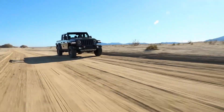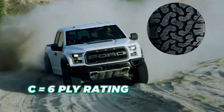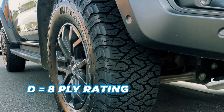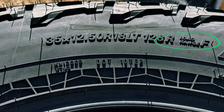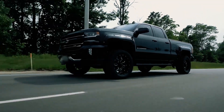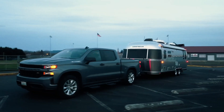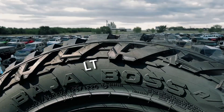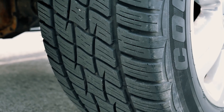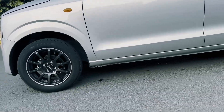The same is the case with other load ratings: load range C corresponds to a 6-ply rating, load range D steps it up to an 8-ply rating, and load range F tops it out with a 12-ply rating, sporting a hefty 4,000 lbs per tire. Typically, LT or light truck tires use this alpha system of C, D, E, F load ratings, while passenger or P-metric sizes use a numerical load index.